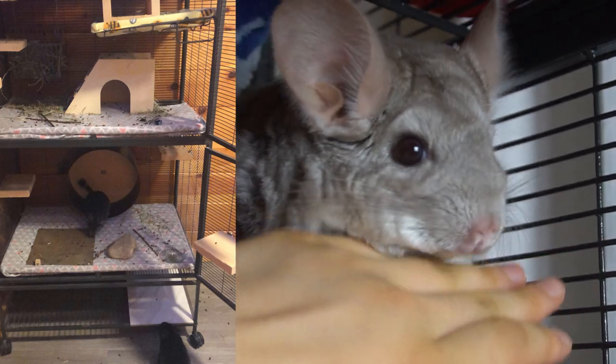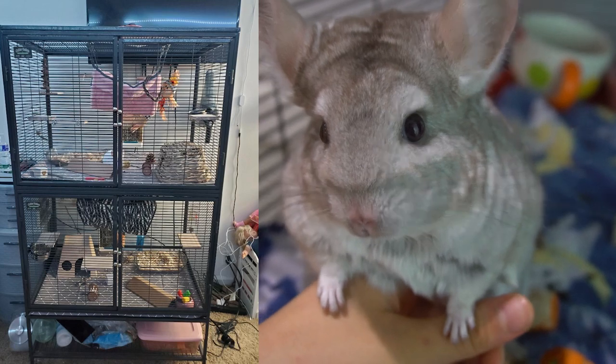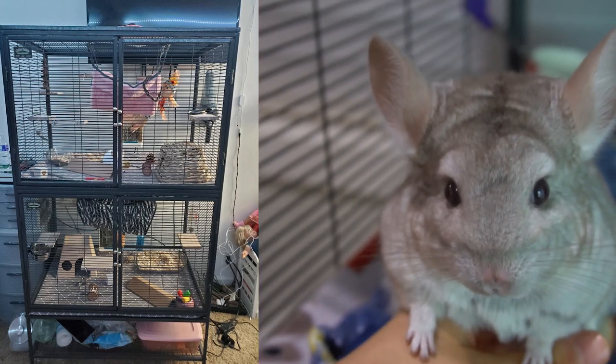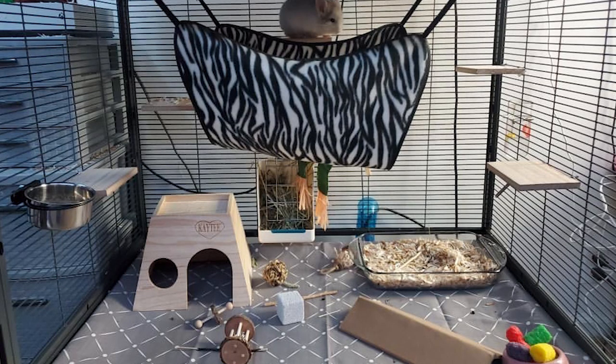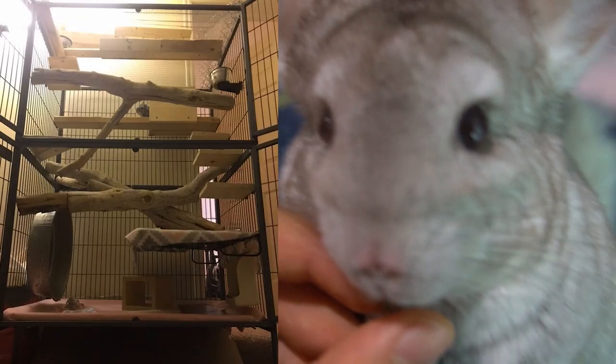This next cage is a Crittination and is decorated super well — I love the placement of everything, it looks super pleasing to the eye. You have tons of ledges, huts, hammocks, basically everything — you even have a potty in there. I'm sure your chinchilla loves this cage. I don't really see a wheel, but your chinchilla seems kind of small so you probably don't need one at the moment. Otherwise this cage looks beautiful.